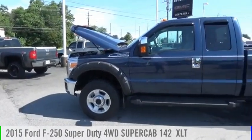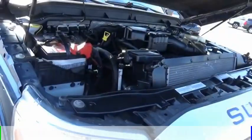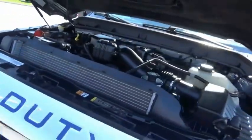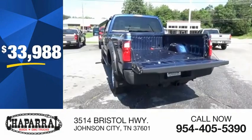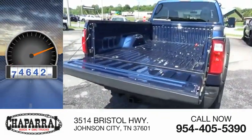Come test drive the 2015 F-250 Super Duty. This vehicle is powered by a four-wheel drive, eight-cylinder, 6.2-liter engine, and is priced below $35,000. This vehicle has less than 85,000 miles.